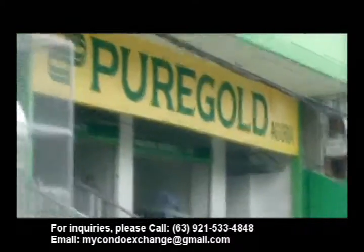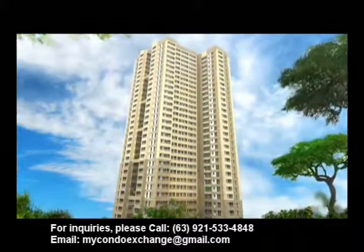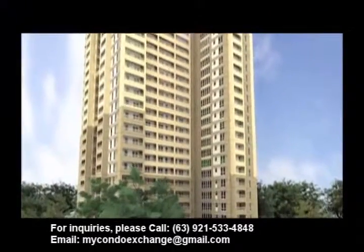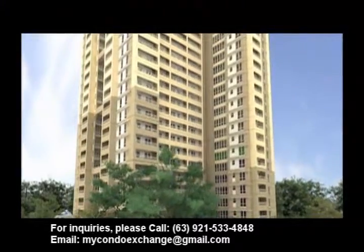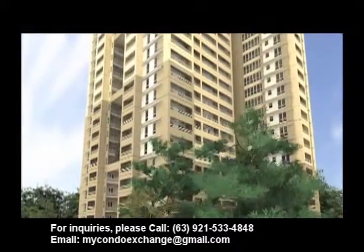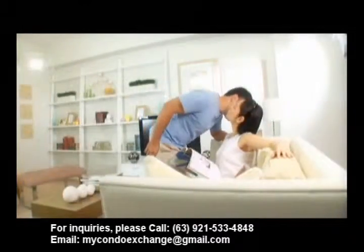Soon rising in one of Manila's grand neighborhoods, Santa Mesa. Illumina Residences Manila casts new light on condo living — a 32-story tower of streamlined concrete, glass, and steel. Illumina takes on a fresh, contemporary, minimalist design with simple, clean lines inside and out.